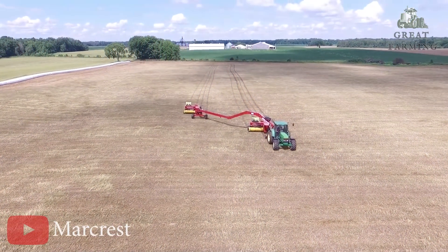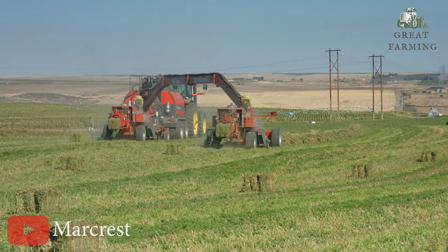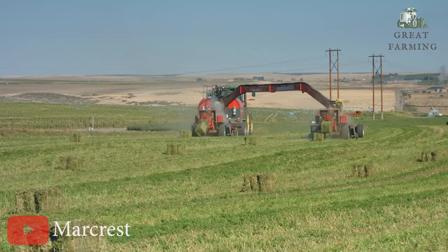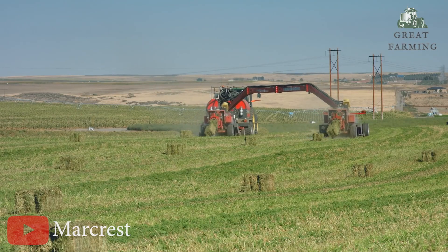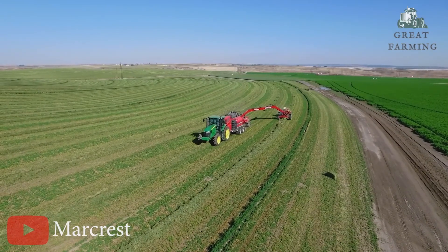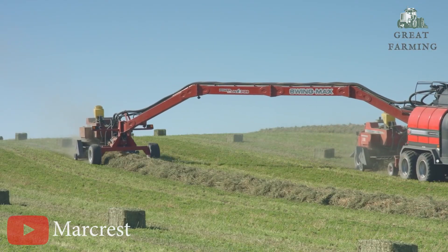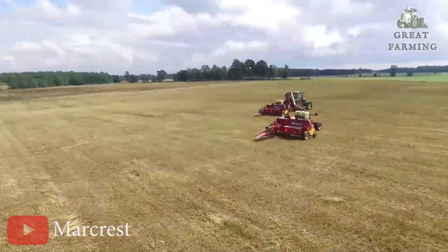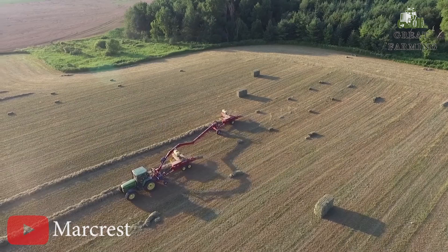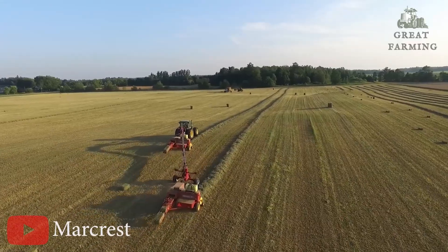Lastly, the Markresk Swing Max — the field's ultimate dance partner. Get ready to be amazed by the Markresk Swing Max. This versatile machine is here to revolutionize your fieldwork with its incredible features and entertaining personality. With a massive reach of up to 36 feet, the Swing Max boom is a true powerhouse in the field. It swings the second baler into line for easy single-file travel, and the steerable second baler dolly lets you take control even in tight corners. It's like dancing through the fields with precision and flair.